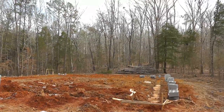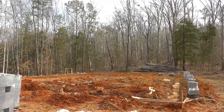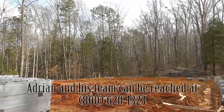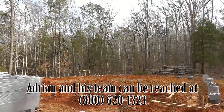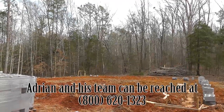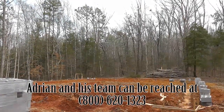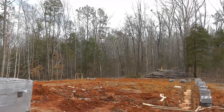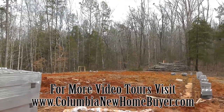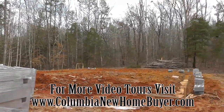Normally I do walk around the property, but it's extremely muddy right now, so I'll do that when there's more to see. Very serene here — this is a beautiful home site. Hope you've enjoyed this video. Let's cross our fingers that we get some dry weather and we'll see lots of progress when we come out to do the next one. Again, Adrian LaFosse with the Columbia New Home Buyer team — you can find us online at ColumbiaNewHomeBuyer.com.